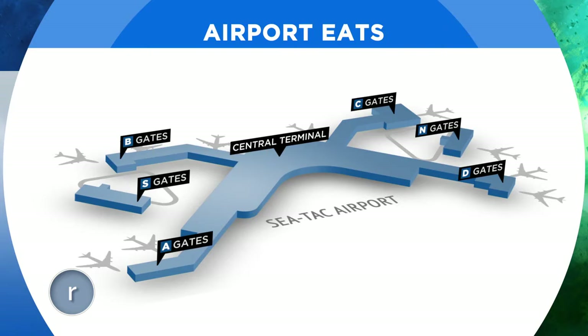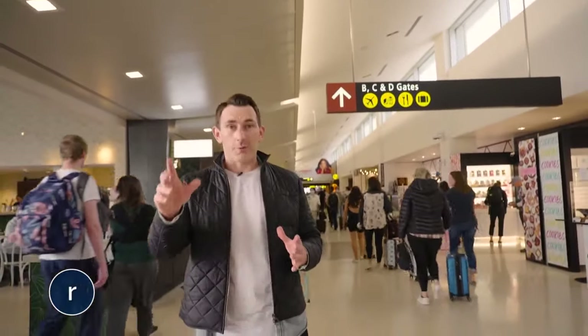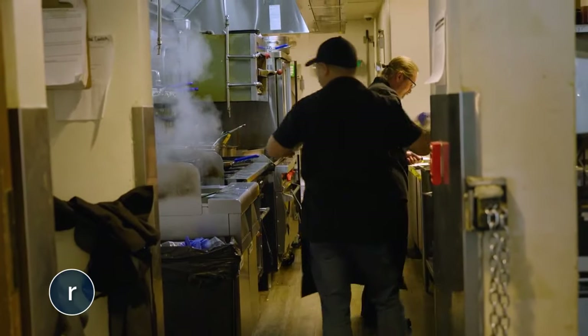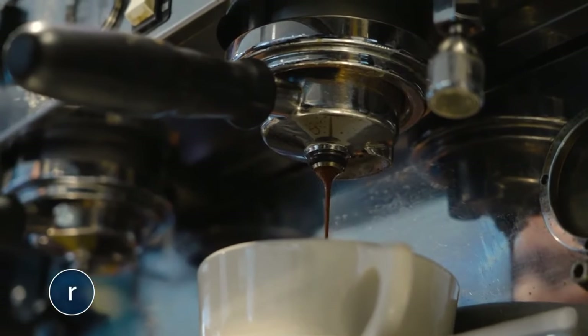Our final stop takes us back across the airport, and it happens to be the host's favorite spot at SEA. We've traveled to the A-Gates — A-Gates right in front, B-Gates behind. When he comes to the airport, there is one place he stops, and we're visiting it right now: Florette. It's a restaurant that focuses on local, sustainable, great Pacific Northwest food that happens to be vegetarian. The goal is for it to be a great Seattle restaurant that happens to be in an airport. That's Nat Stratton-Clark, owner of Seattle favorites Cafe Flora and Flora Bakehouse.